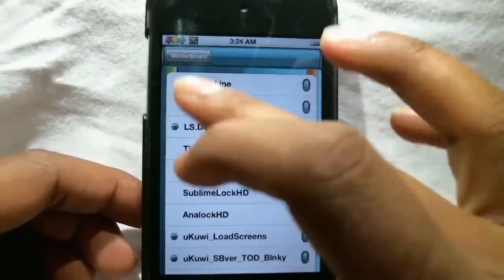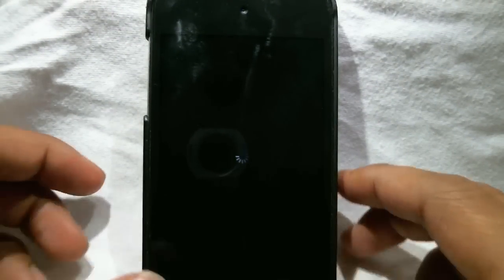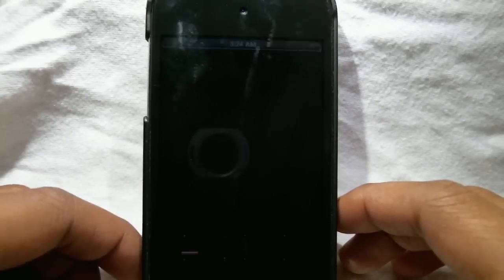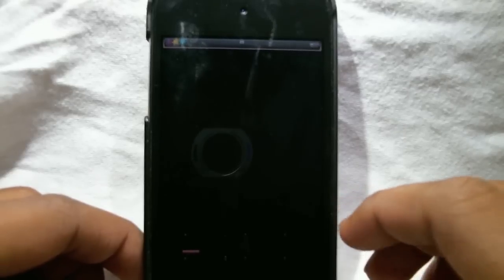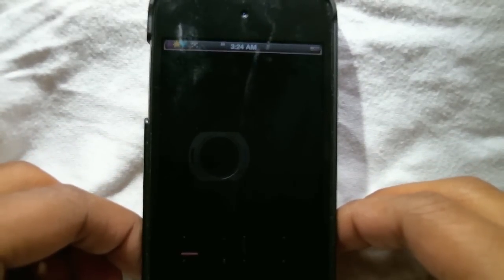So this first — the number one lock screen is called DoGeMuaTia, or something like that. I'm not really sure how to pronounce this. I'm gonna put it down in the description — the name is really weird, I know — but I'll put all the names down in the description so you can download it.